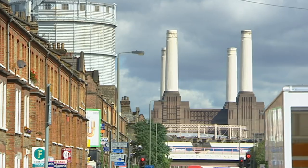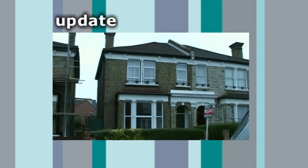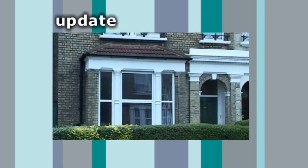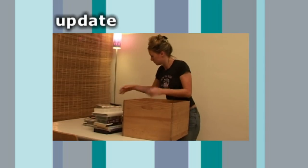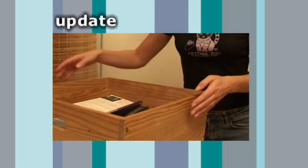Natasha decided to pass on both properties. The following week, another flat came onto the market in Balham — one she would previously have ignored because it was on the ground floor. Instead, she jumped at the chance. She rushed there — it was £189,950, a ground floor flat with great room sizes and a 25-foot garden. She got Darren around the next day and put in an offer for the asking price immediately. Before, she didn't want to look at garden flats — and now she's actually buying one.